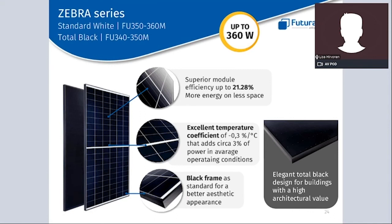The Zebra series is available with a white backsheet, with a power range from 350 to 360 Wp, and in an elegant all-black version with a power range from 340 to 350 Wp. Once the cell is transformed into a module, the high efficiency is maintained, reaching almost 21.3% — translating into more power on less space, which is a benefit for the residential market where space is often an issue. The Zebra panel also has an excellent temperature coefficient of -0.3% per degree over 25°C, meaning it performs well during hot weather conditions, adding more kilowatt hours per kilowatt peak. In both versions, the frame is always black for a superior aesthetic appearance.